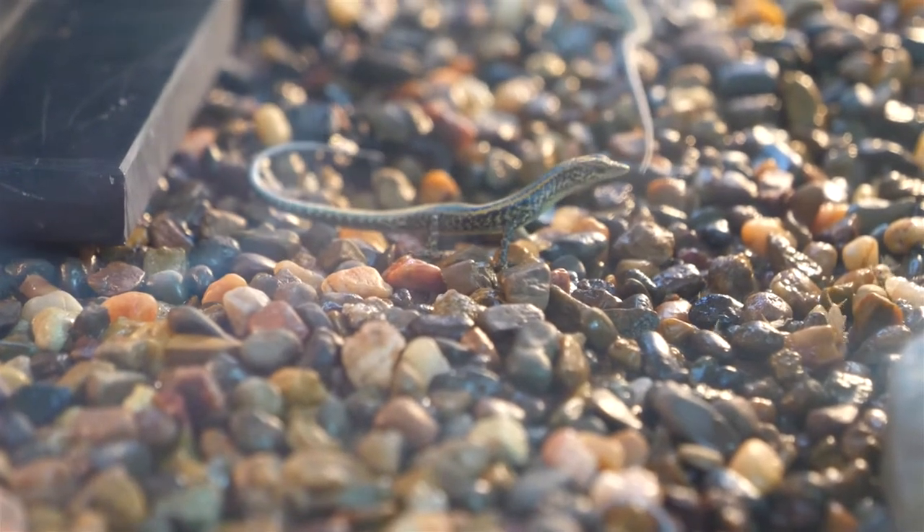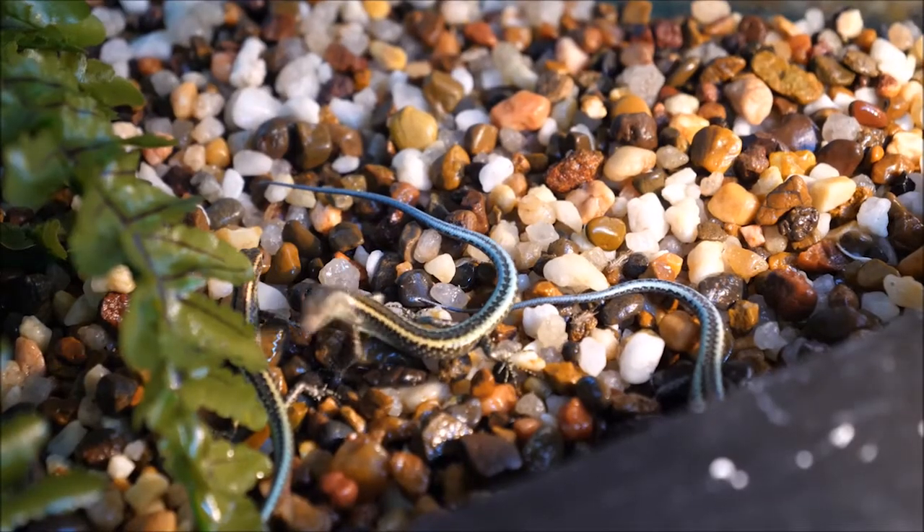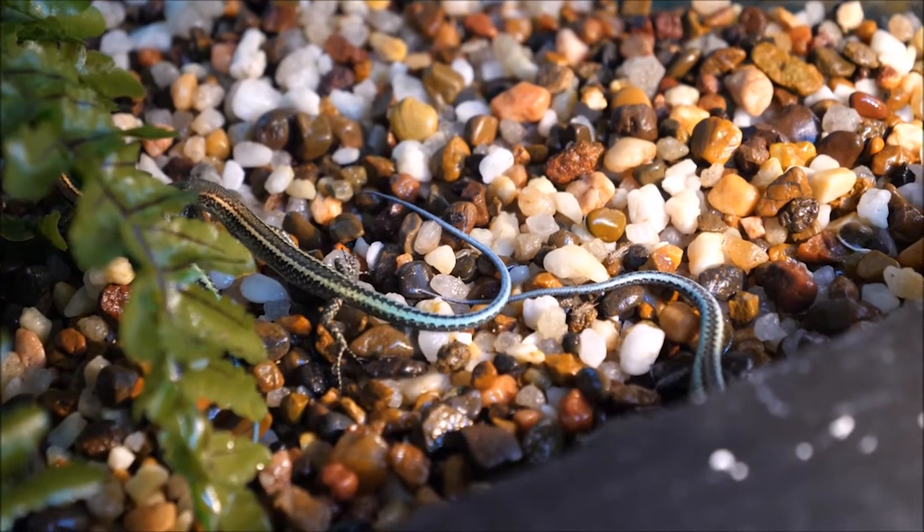In 2009-2010, 67 blue-tailed skinks and 43 Lister's geckos were captured. Fast forward to 2017, and we now have over 1,300 blue-tailed skinks and over 900 Lister's geckos.